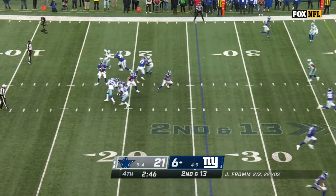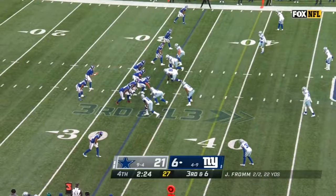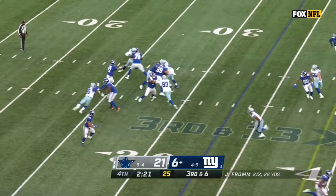Fromm protected, sidearm to Barkley. Got chased down near the 31-yard line. Looking for Shepard — nice grab, tough hit.